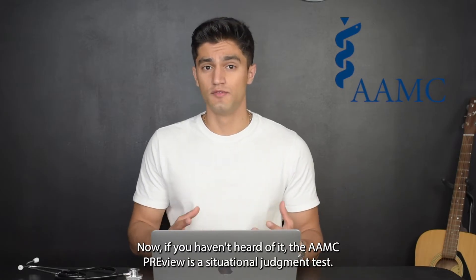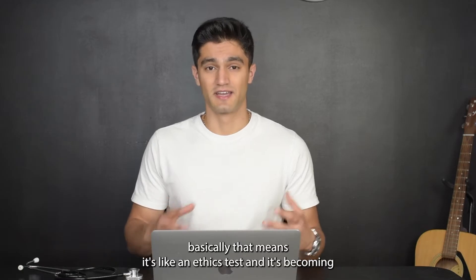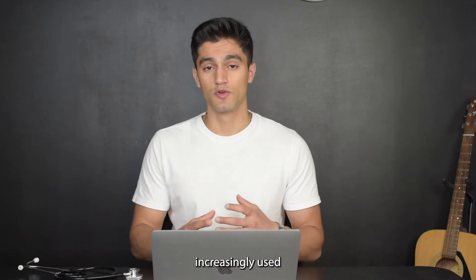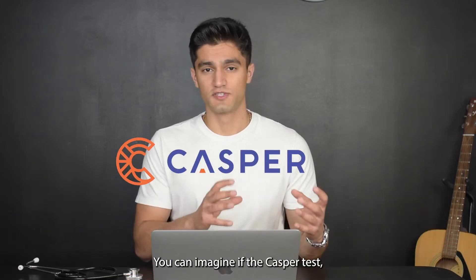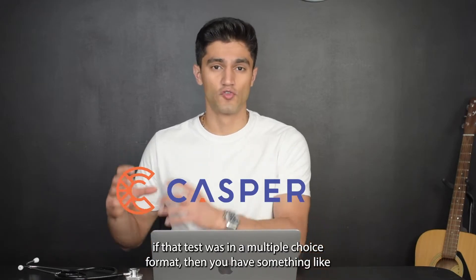If you haven't heard of it, the AMC Preview is a situational judgment test — an SJT. Basically, that means it's like an ethics test, and it's becoming increasingly used at different medical schools in the United States, like UCLA and St. Louis University.